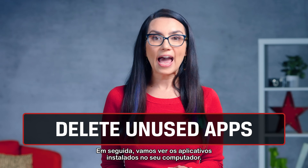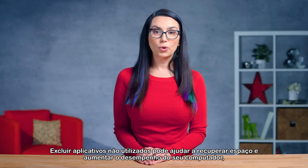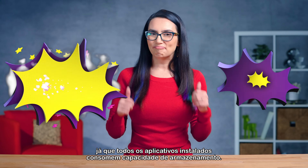Next, let's go over the apps installed on your computer. If there are any you haven't used in a while, chances are you no longer need them. Deleting unused apps can help reclaim space and increase your computer's performance as well, since all installed apps consume storage capacity. Double win!